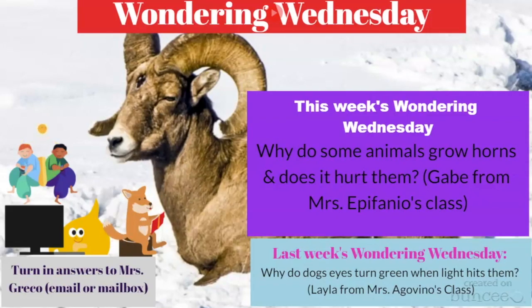Hi Patriots, Miss Greco here with another episode of Wondering Wednesday! Two weeks ago, Layla from Miss Agavino's class gave us the question: why do dogs' eyes turn green when light hits them? Many of you looked into the answer. I'm going to share McKenna's response from Miss Epifania's class — she used the internet source Kittle. She said the reason we see a green reflection is because there is a reflective layer of a dog's eye called the tapetum.